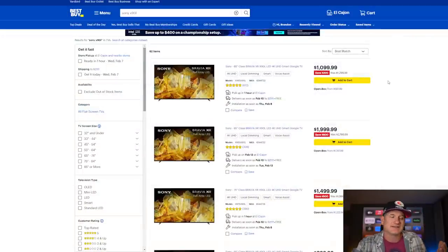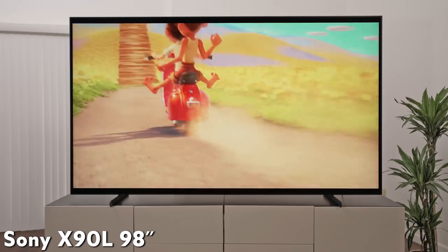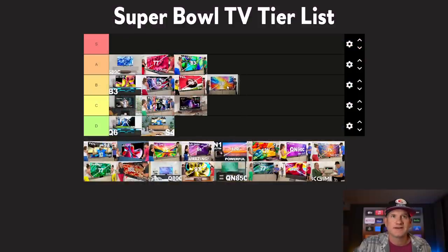Someone like me would still see the value in getting a couple hundred dollars off and maybe grabbing a soundbar. But the Sony is not bad at all. If you can control the light in your room, the fact that it's maybe not quite as bright, or that the anti-reflective coating isn't the same as the flagship X95L or X93L mini LED from Sony, it doesn't really matter because you won't need that anti-reflective capability. So it's pretty clear that I would move the X90L up onto the B tier, somewhere on the other side of the Hisense and TCL.